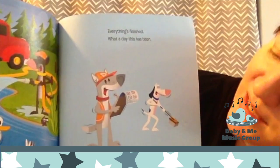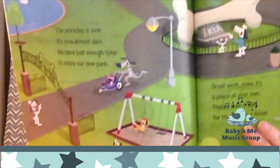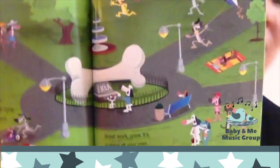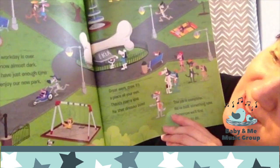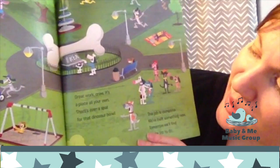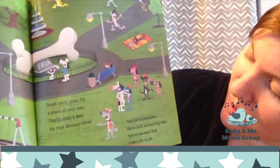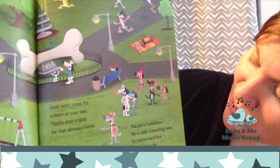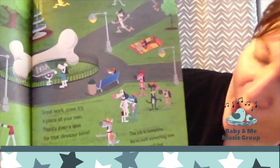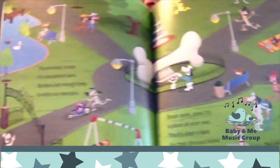Everything's finished. What a day this has been. Now open the gates and let everyone in. Do you know what they were making? Look, it's a park. The work day is over. It's now almost dark. They have just enough time to enjoy our new park. Great work crew. It's a place all your own. There's even a spot for that dinosaur bone. This job is complete. We've built something new. Tomorrow we'll find a new job to do. It's a nice park for everyone to hang out in.